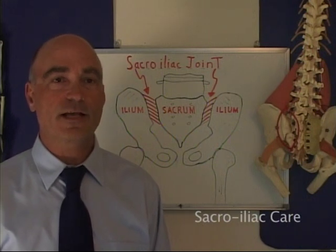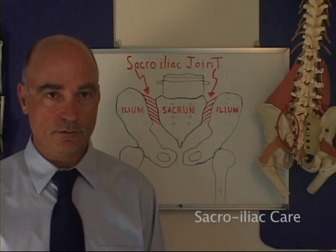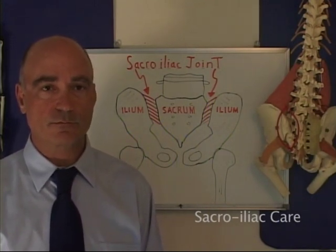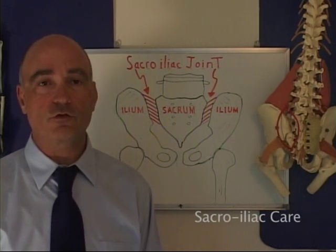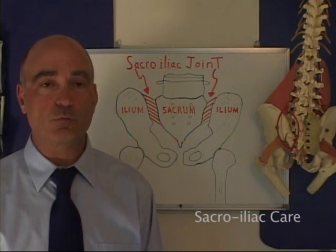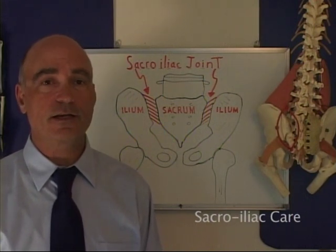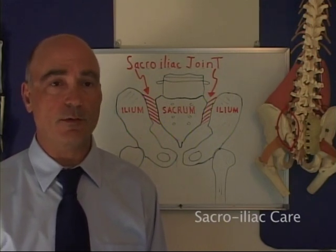A sacroiliac sprain is commonly misdiagnosed as a lumbar spine problem, resulting in improper diagnosis and poor patient outcomes. The most common symptom of a sacroiliac sprain is pain in the groin and low back that gets worse as the day goes on. Exercise will aggravate a sacroiliac ligament sprain because it is a ligament sprain, not a muscular problem.